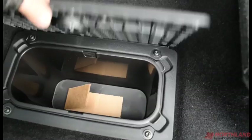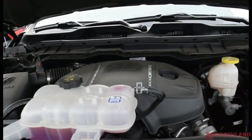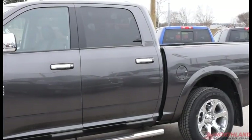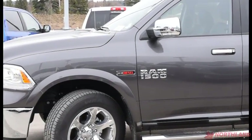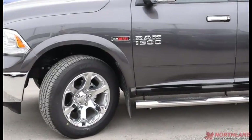And there is our 3.0 EcoDiesel engine. Well, that does it for my walk-around video of the 2017 Ram 1500 Laramie. If you want to come and take a closer look for yourself or take it for a test drive, come on down to Northland Dodge in Prince George and talk to our sales specialists.